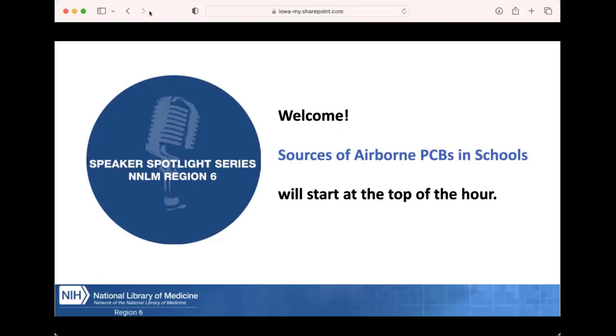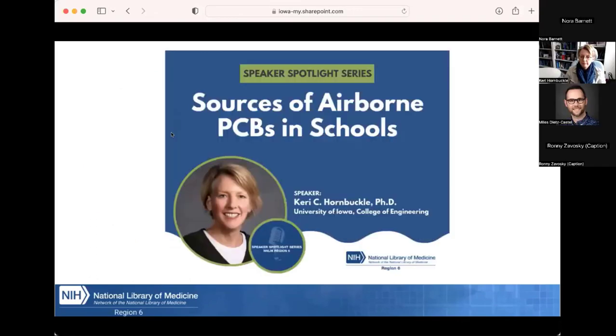Hi, everyone. Thank you for being here today. This is the Speaker Spotlight Series from Region 6, and today we're pleased to host Carrie Hornbuckle. She will be speaking about sources of airborne PCBs in schools.